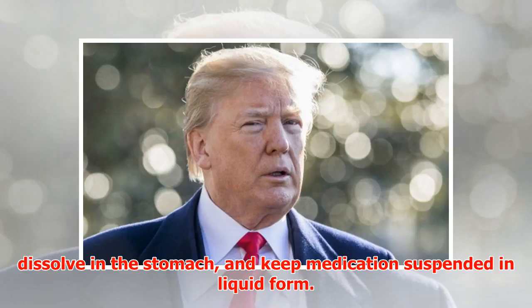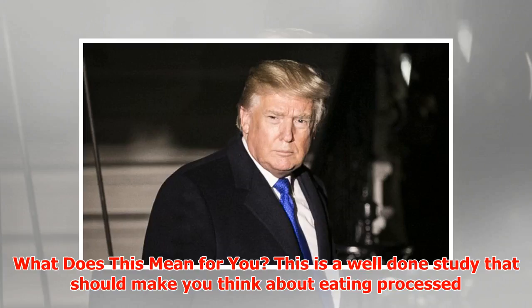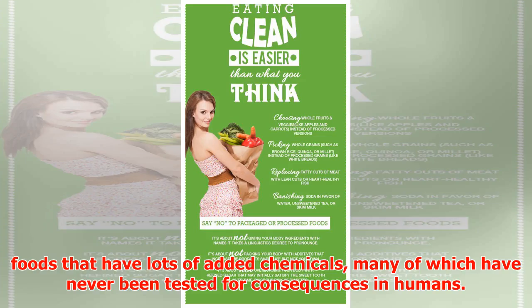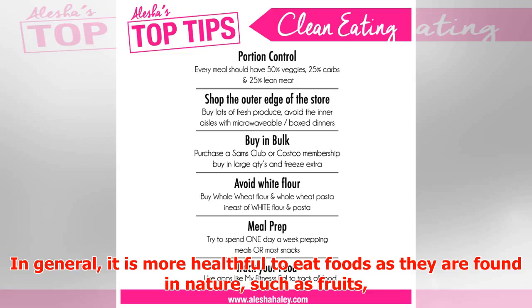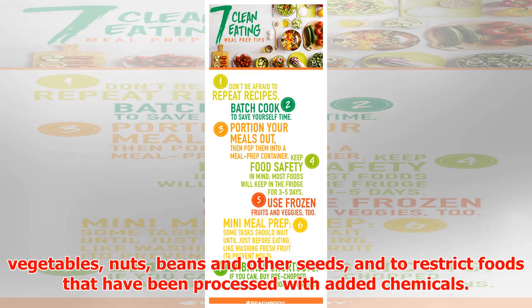What does this mean for you? This is a well-done study that should make you think about eating processed foods that have lots of added chemicals, many of which have never been tested for consequences in humans. If future studies confirm this one, you will want to avoid emulsifiers. In general, it is more healthful to eat foods as they are found in nature — such as fruits, vegetables, nuts, beans, and other seeds — and to restrict foods that have been processed with added chemicals.